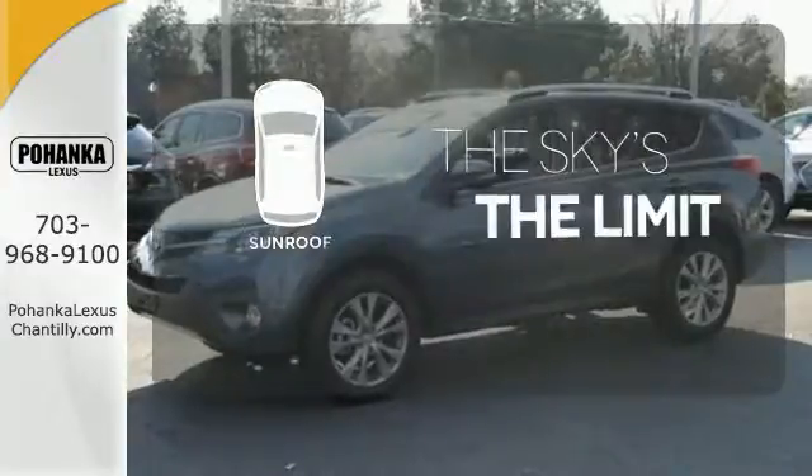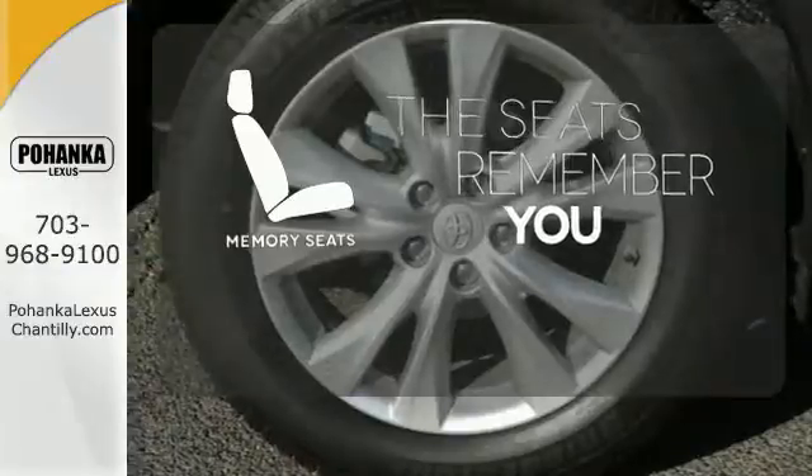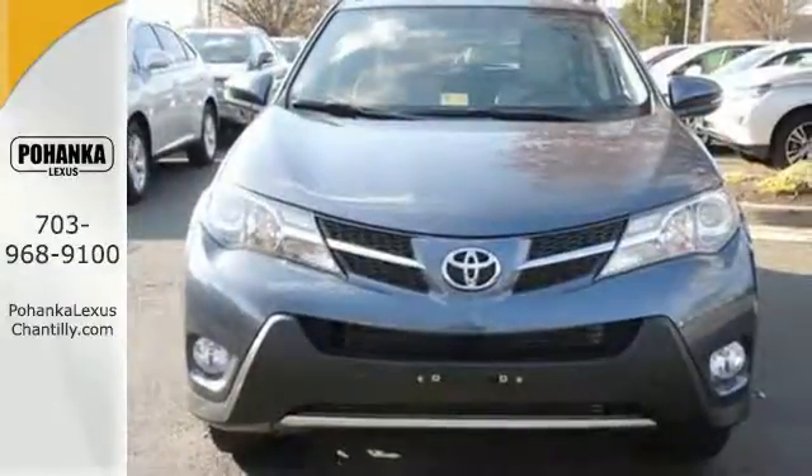Get your daily vitamin D by opening up the sunroof. Let the memory seats adjust to your preferred setting. Experience this RAV4 today.